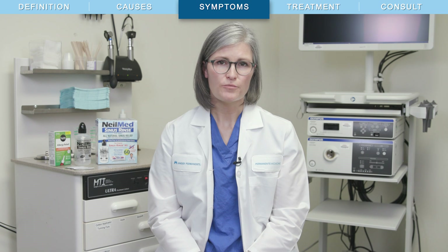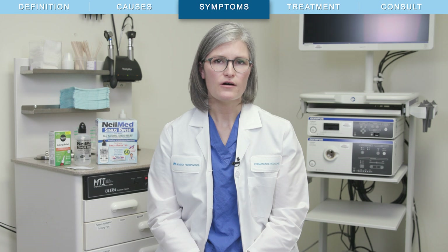Sinus symptoms that last for weeks or months may be a chronic condition called chronic rhinosinusitis. This condition is primarily caused by inflammation in the sinuses. Sometimes this chronic inflammation starts with an infection, but sometimes not. We don't know the cause in most cases — it may be related to environmental factors such as allergies, pollutants found inside or outside, or something specific to an individual.